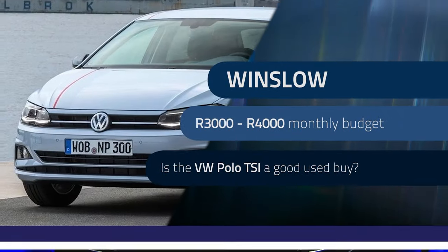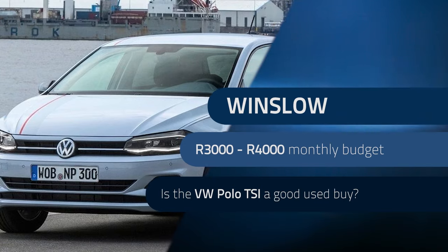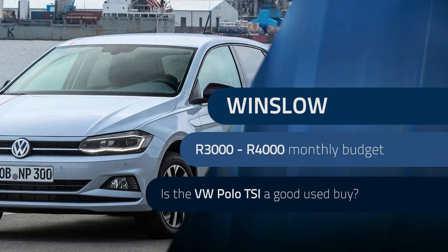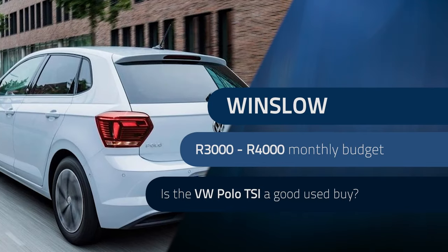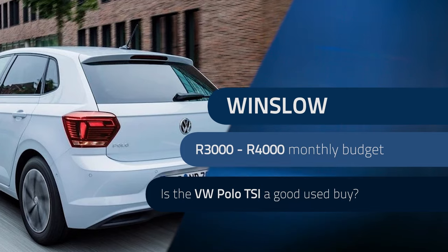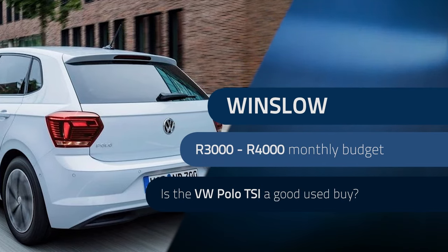We're going to kick off things with a question from Winslow, who comes from Cape Town and is 30 years old. With a monthly budget of R3,000 to R4,000, he'd like to get into a fuel-efficient vehicle for the daily runaround. The Volkswagen Polo TSI is his first preference, and he's also open to other suggestions.